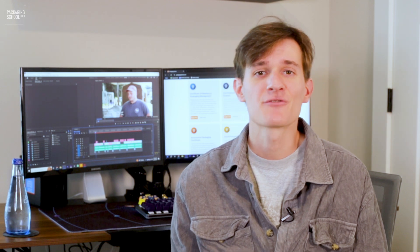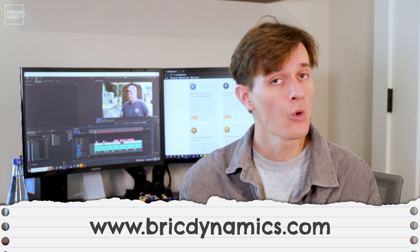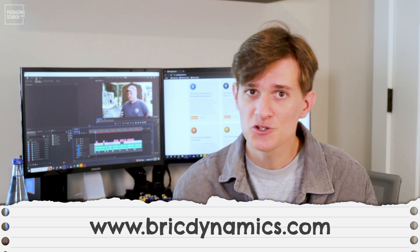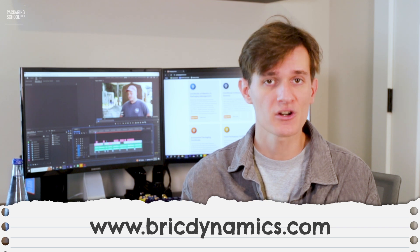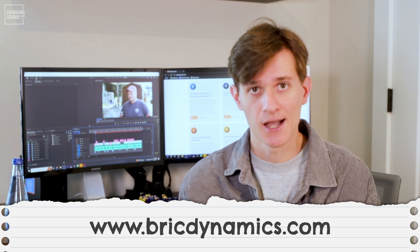We'd like to thank Zeb and the team at Brick-O-Lodge Dynamics for taking the time to speak with us. If you'd like to learn more about the work they are doing, or if you live in the greater Greenville, South Carolina area and are interested in signing up for their recycling services, check them out online at brickdynamics.com.